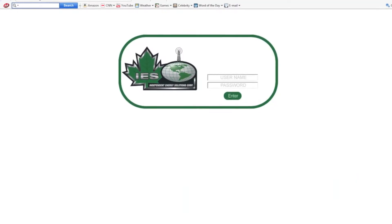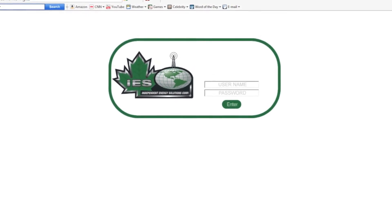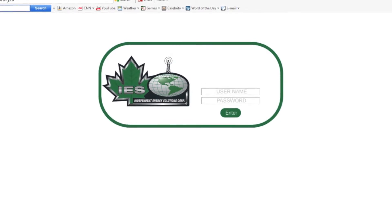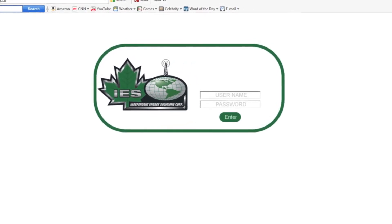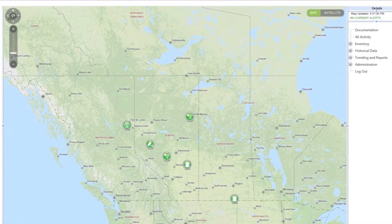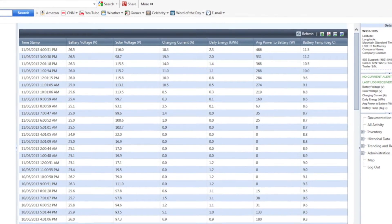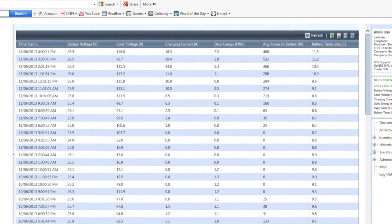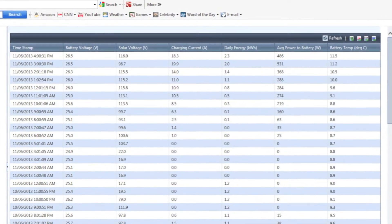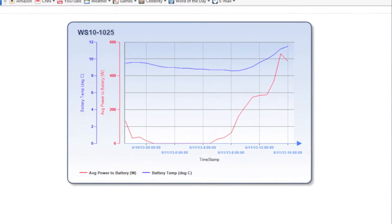Each Solus communicates wirelessly with our IES monitoring website. Clients are provided with a username and password so they can log in and watch their data in real time. The interactive map feature allows clients to view the location of their units. All data is time stamped and includes battery voltage, solar voltage, average power and battery temperature. Data is collected and can be displayed in a graph to interpret power usage and trends.